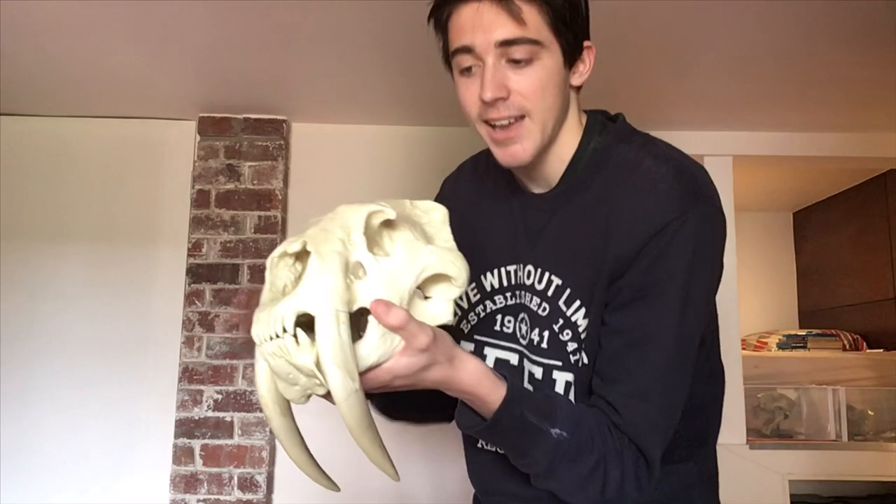You see this animal. Everyone in the general public looks at this thing and they know what it is. This is Smilodon. This is the saber-toothed cat. It's just terrifying. What a terrifying, terrifying skull. That's mortifying.